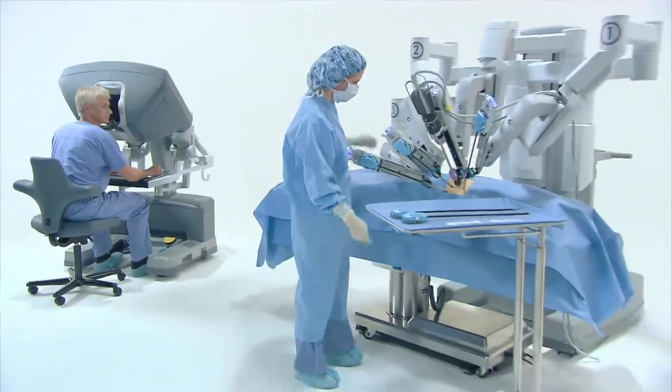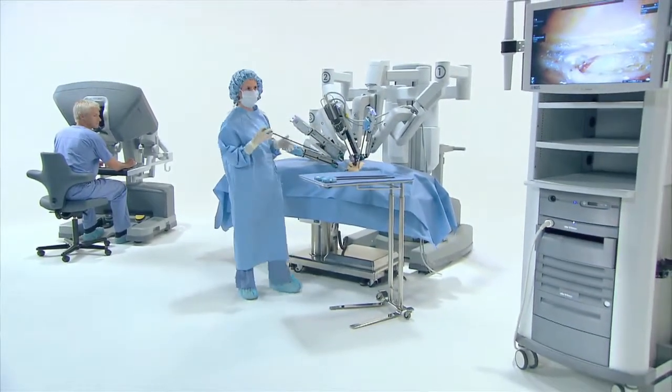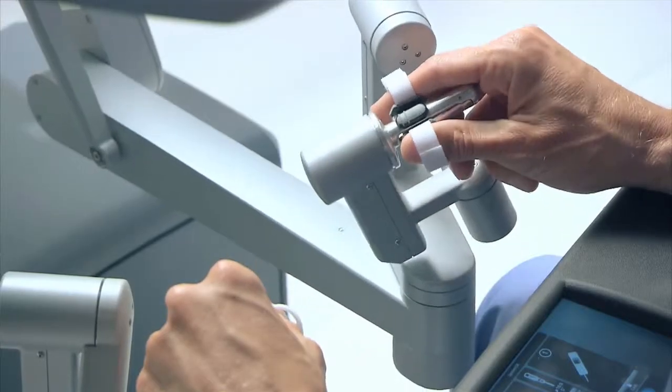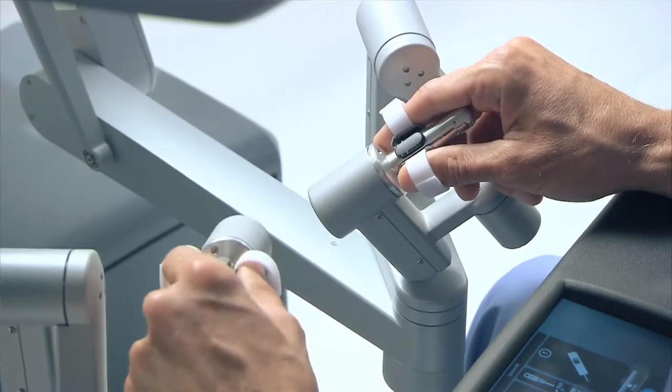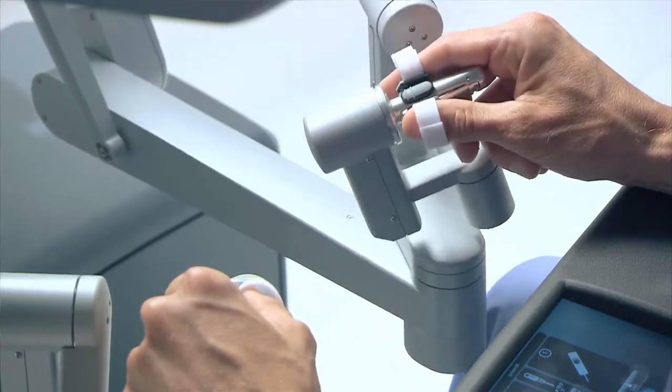Primary utilization across the country of da Vinci robotics has been in urologic cases and in some open heart cases. We don't do any open heart work at Columbus Regional, but we are very committed to growing our urologic services for this community.